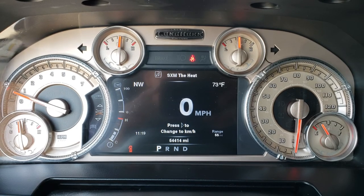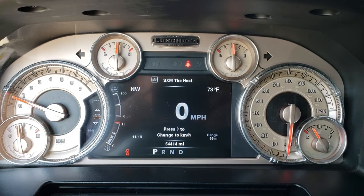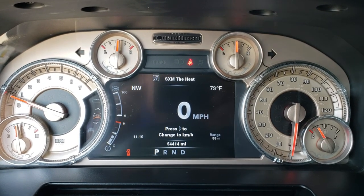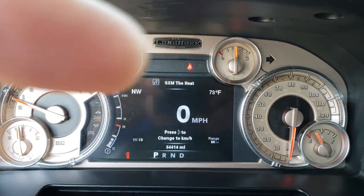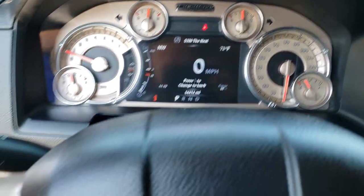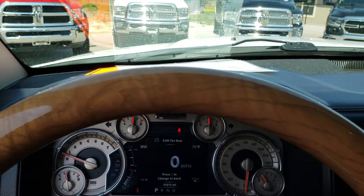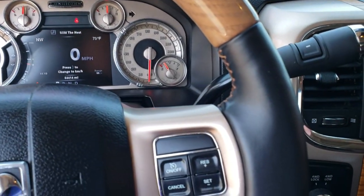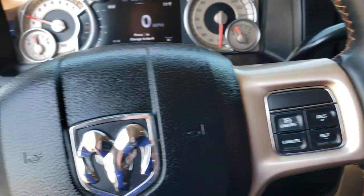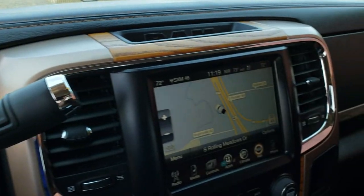You have the 7-inch TFT display with the compass, outside temp, mileage, range to empty, and time — you can customize all those corners. It also has the digital speedometer. This one has the heated leather-wrapped and wood grain trim steering wheel with no scuffs or scrapes. Cruise controls are on one side, Bluetooth and information center controls are on the other.